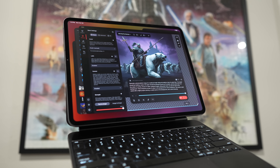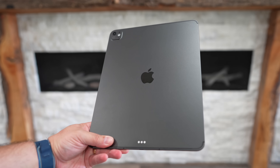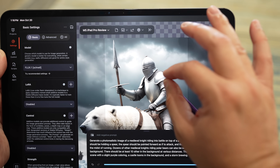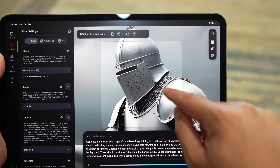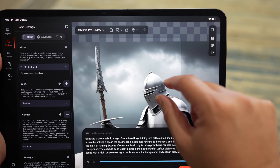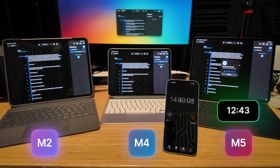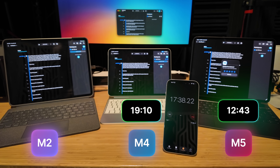This latest iPad Pro introduces M5. M5 has a big boost in performance and it really takes the next big leap for AI on iPad. It features a powerful neural engine, a powerful CPU, and it introduces something new: a neural accelerator in each GPU core, which brings on-device AI tasks happening on the GPU — just a huge jump in performance there.